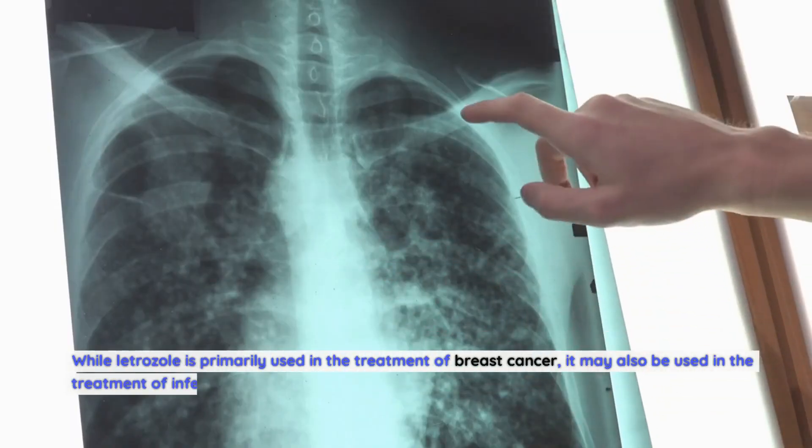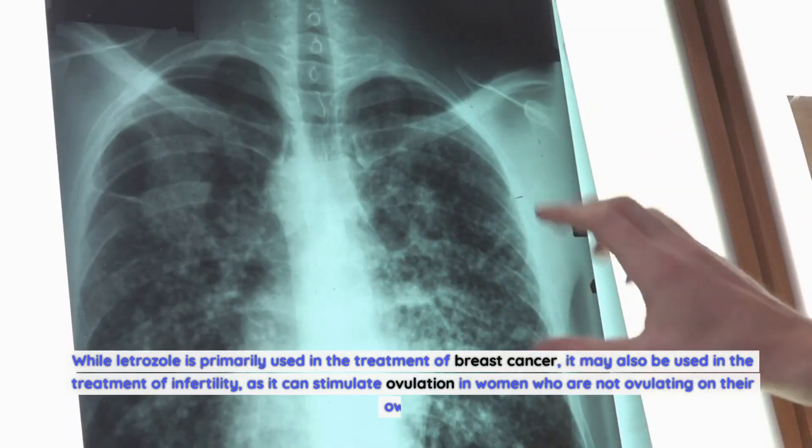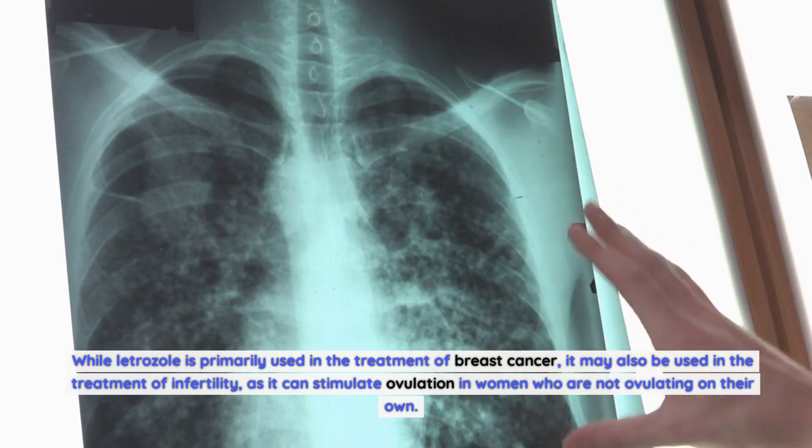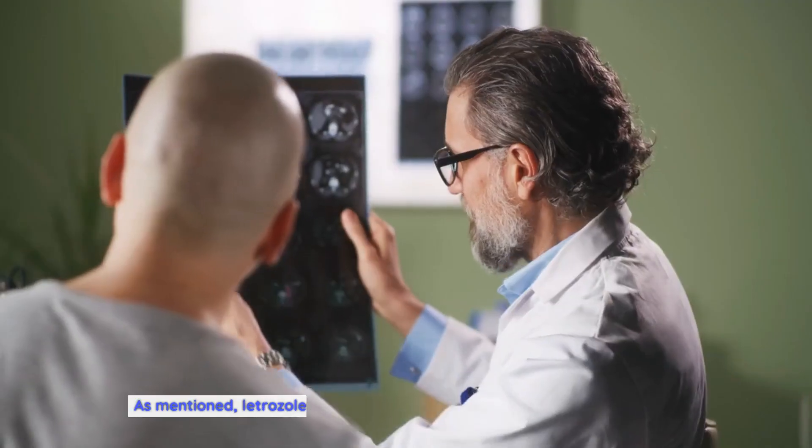While letrozole is primarily used in the treatment of breast cancer, it may also be used in the treatment of infertility, as it can stimulate ovulation in women who are not ovulating on their own.